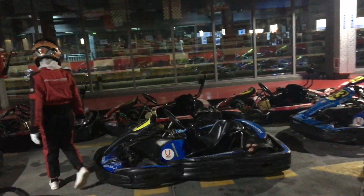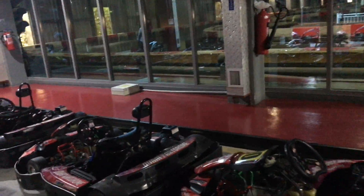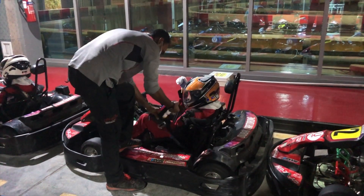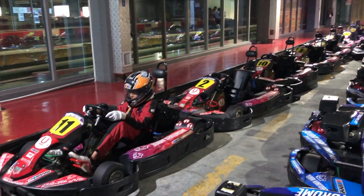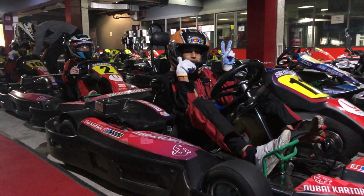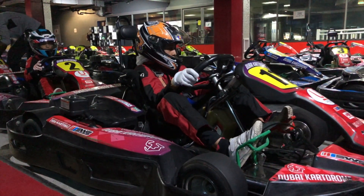The screen outside displays your name with your cart number allocated. The model rider is all set here, full of enthusiasm.